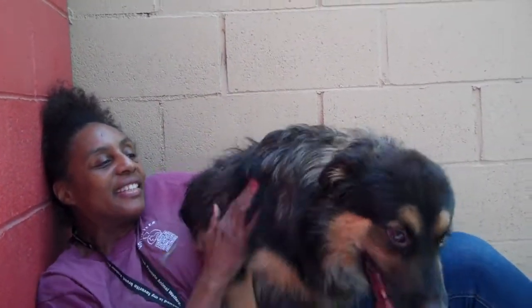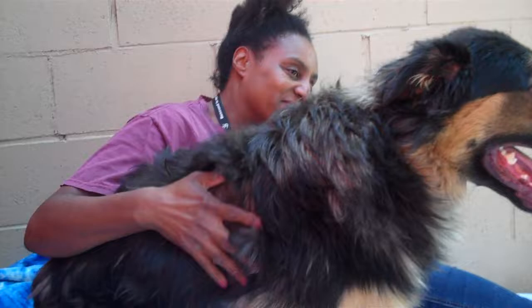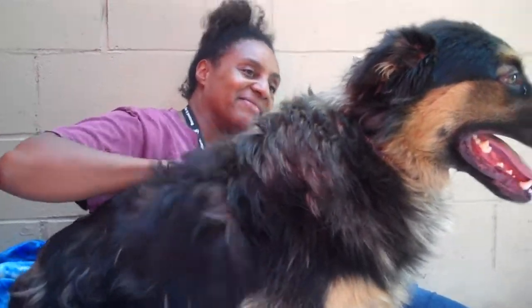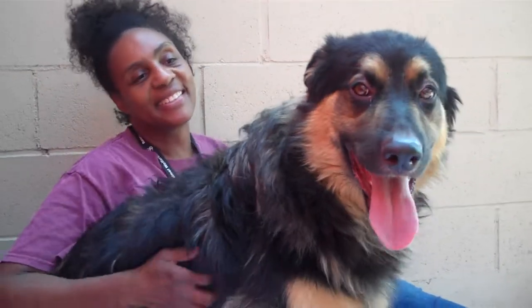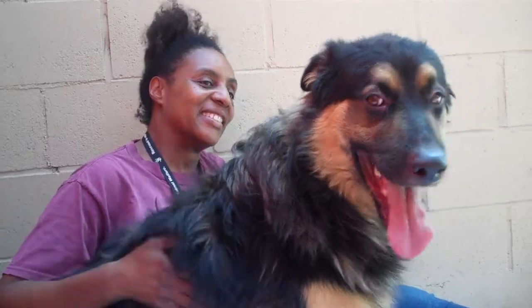He's a great dog. He definitely loves people. Right now he's been cooped up in his kennel for so long, so I'm sure once he gets run around a little bit, he's going to calm down and be a very good dog. He's just so happy. He's got a gorgeous, gorgeous coat.